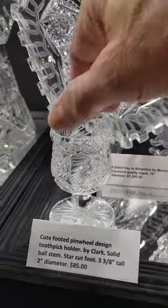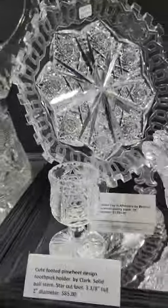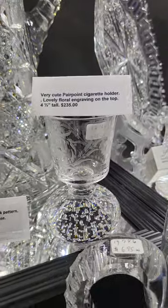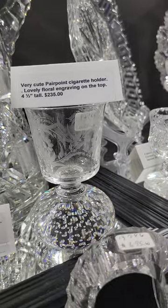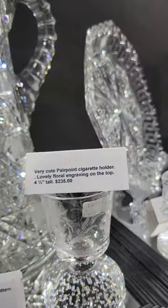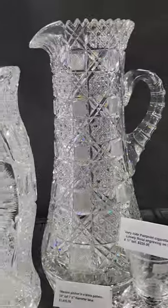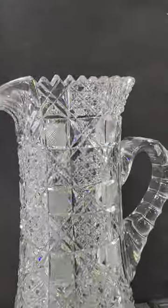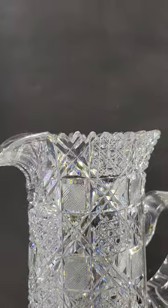Just a cigarette holder by Pairpoint — it has their air bubble traps in the solid base, lovely floral engraving on the top part, and it is $235. There's a massive tankard in a block design, alternating cane X's and crosshatch blocks.